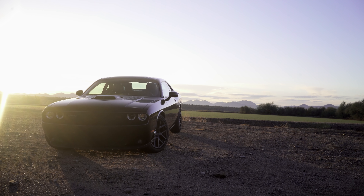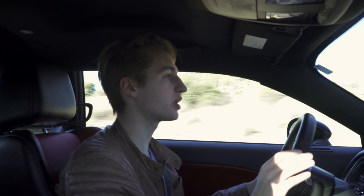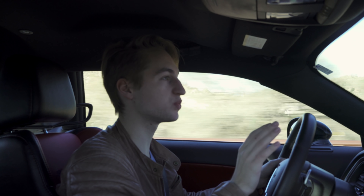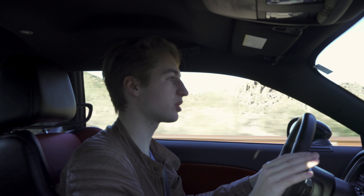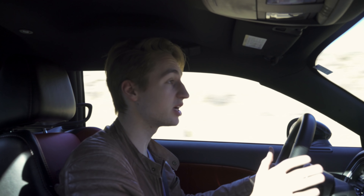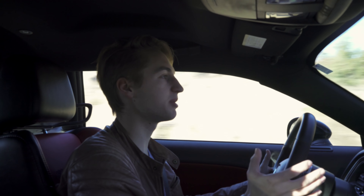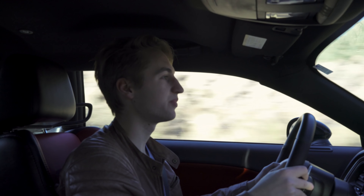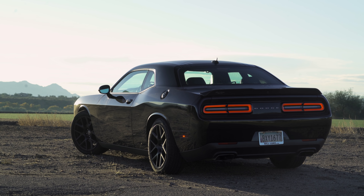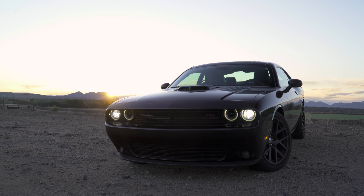Back in 2008 when Dodge announced they were going to revive the Challenger, they promised they were going to copy the muscle car spirit as closely as they could while making sure the car fit in a modern era. In my opinion, Dodge hit the nail on the head. The first thing that strikes me about the Challenger is the looks — it is an aggressive, mean-looking car that does not mince words about what it is from the outside.